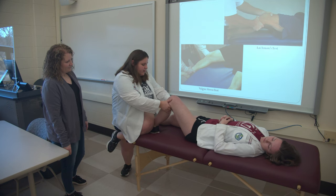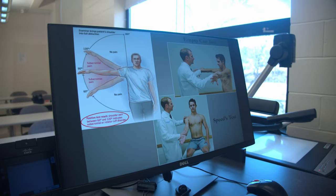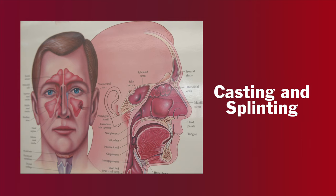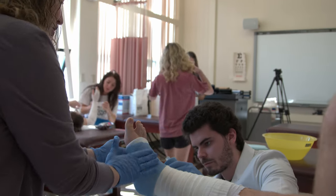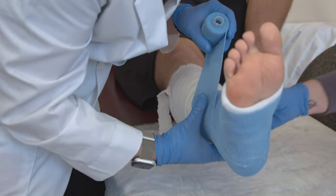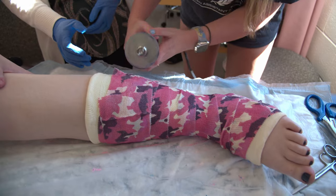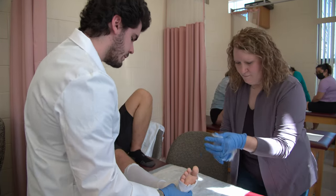Throughout the didactic year, we also have several lab sessions for students to learn a variety of medical procedures. These labs include things like bladder catheterization, performing EKGs, pulmonary function tests, venipuncture, IV placement, casting and splinting, suturing, and eye staining for foreign bodies. Students always seem to enjoy these labs, especially when they cast each other and send pictures to their families without an explanation just to stress them out. Consider yourself warned if you have a student attending our program. Practicing these procedures in a controlled environment allows our students to practice their techniques before clinical rotations, when they perform them on a patient for the very first time. Repetition builds confidence.